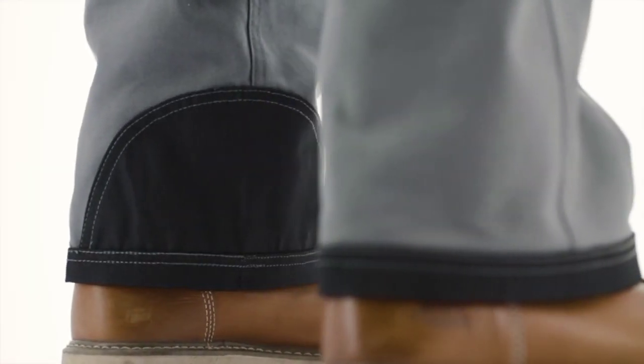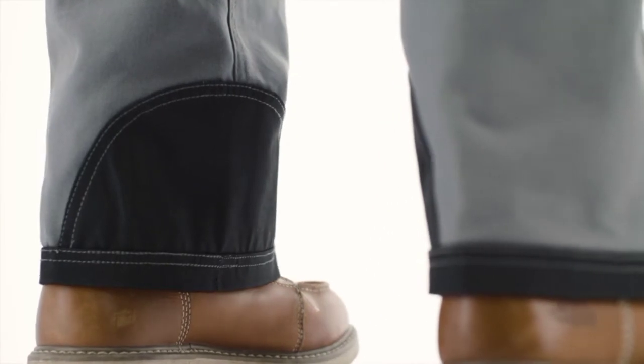At the bottom of the pant there is an extra durable Oxford kicker panel and scuff guard that'll keep the bottom of the pants lasting longer. And that's the CAT C172 trademark pant — the hardest working pant in the business.